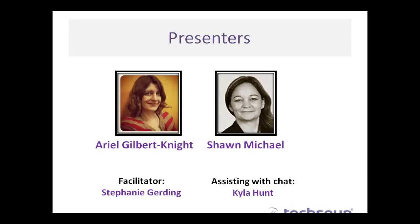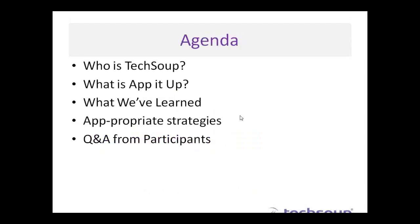I'm the facilitator, I'm Stephanie Gerding and I'm the Training and Outreach Manager for the TechSoup for Libraries program. Also assisting with chat today we have Kyla Hunt who's our Webinar Manager. Today we're going to start by talking about who is TechSoup, then go into the AppItUp project and what we've learned, then Shawn will share some app-propriate strategies for creating your own app, and then we'll have time for questions and answers at the end.